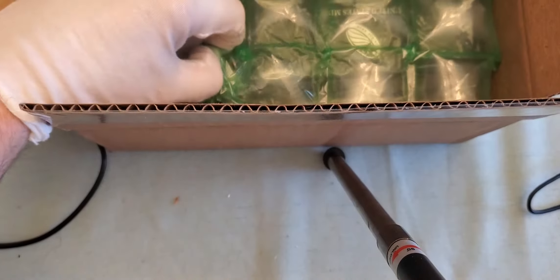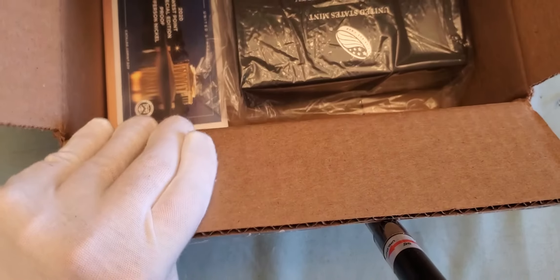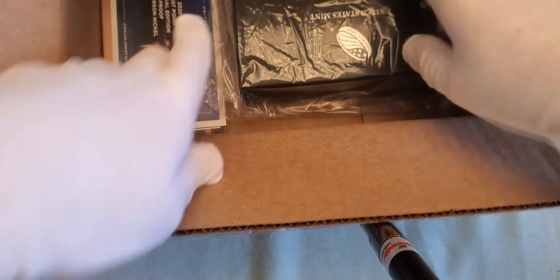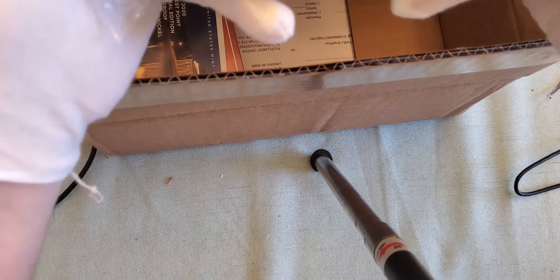Let's take the packing material out of there. This has been a long-awaited item for me.